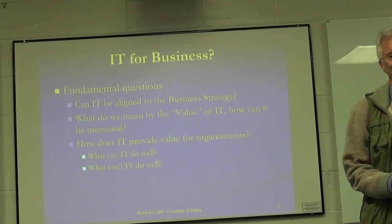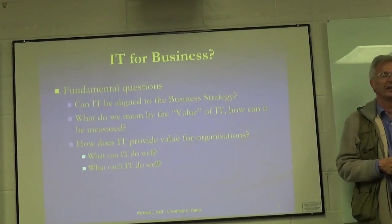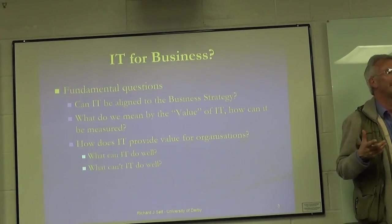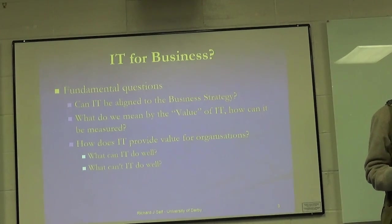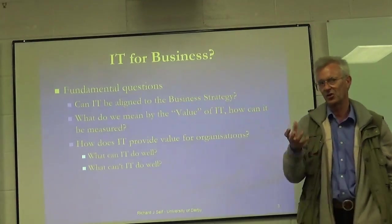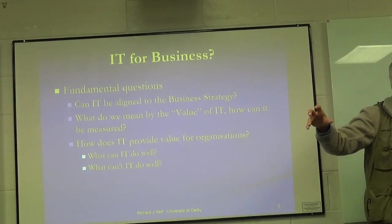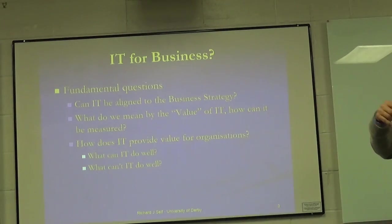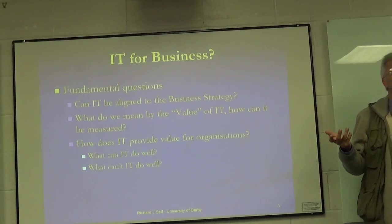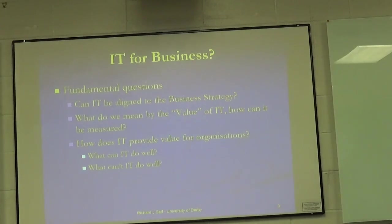That equates to about 5% of world GDP — the total value created by the world in terms of business and activity. So we're spending about 5% of all the wealth generated in the world on this thing called IT. What's the value we get back from that? Maybe we can answer: how does IT provide some value to the businesses using it, and what does IT do well versus what can't IT do well?